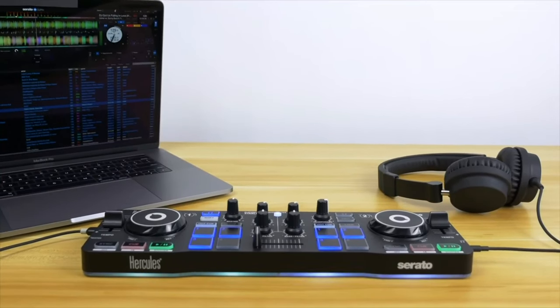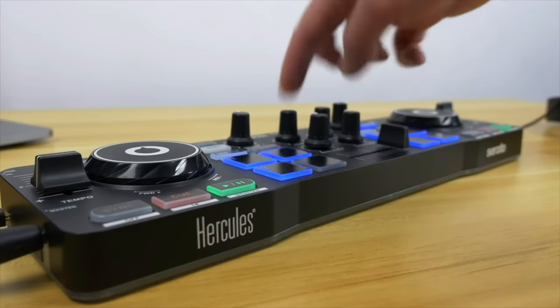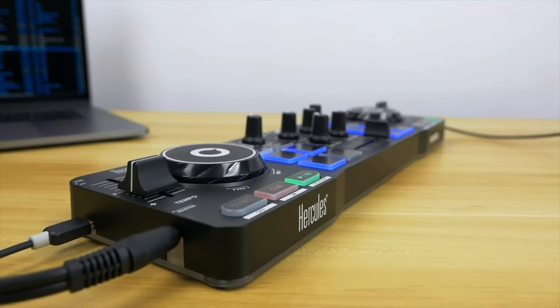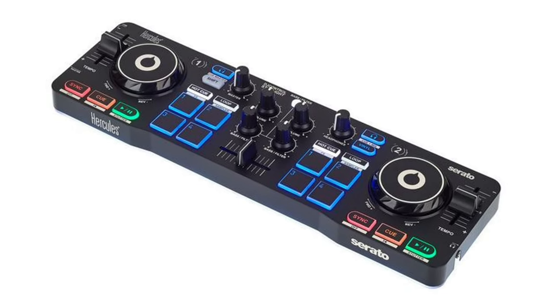While geared towards newcomers, experienced DJs can leverage its capabilities for recording mixes, practicing sets, or as a reliable backup system. Recognizing its budget-friendly price point, the Hercules Starlight stands out as a versatile and portable companion, despite its modest construction. The Hercules DJ Control Starlight costs $90.